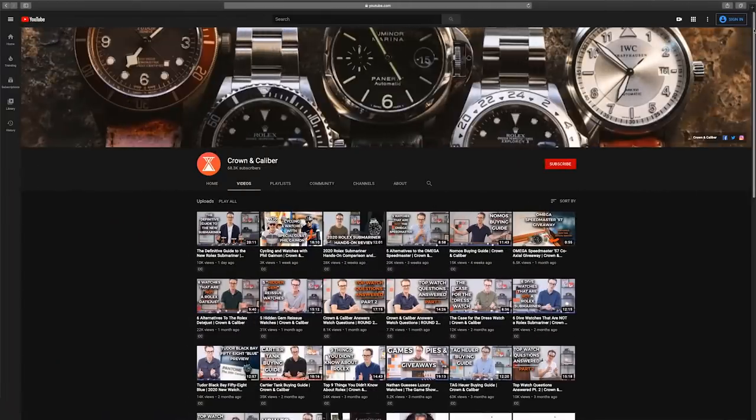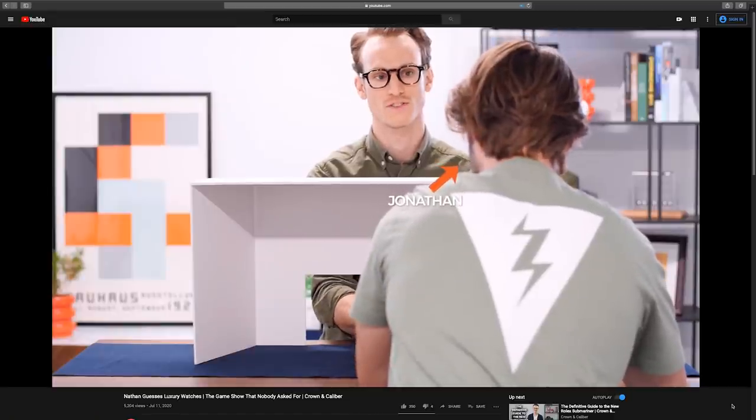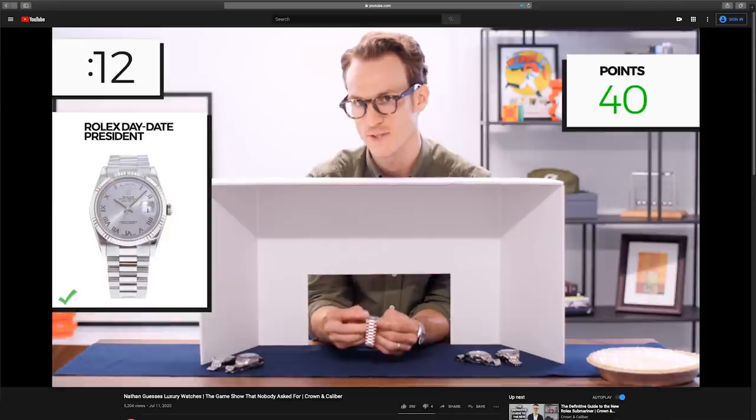Hey everyone, it's Nathan with Crown & Calibre. If you're wondering why there's a science fair project back on our table, it's because we are back with another Nathan Guesses Watches — the game show you didn't know you needed. A quick refresher: we did this a couple months ago where my colleague Jonathan randomly selected five watches and put them on the table in front of me, and I could not see them and had to guess them. There was a time frame set and we had a lot of fun. I was successful — I got all five brands, almost all five models, and ultimately did not have to take a pie to the face.